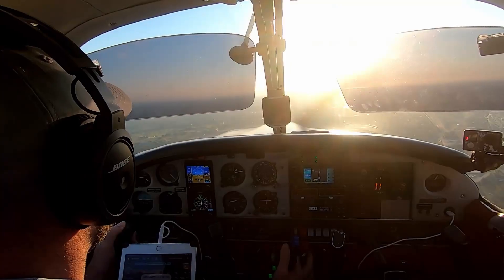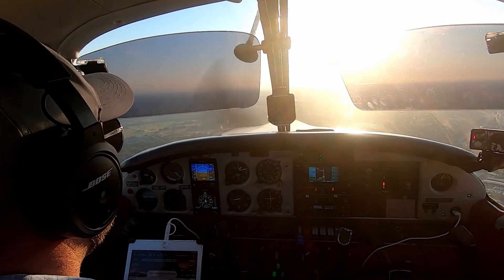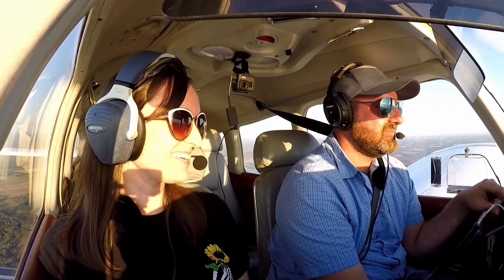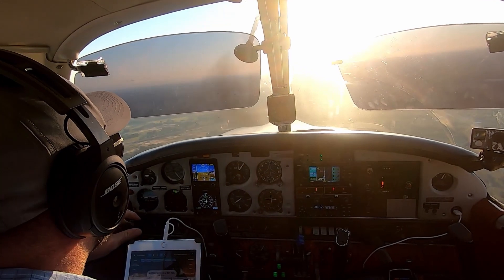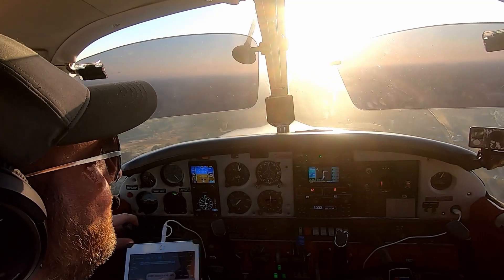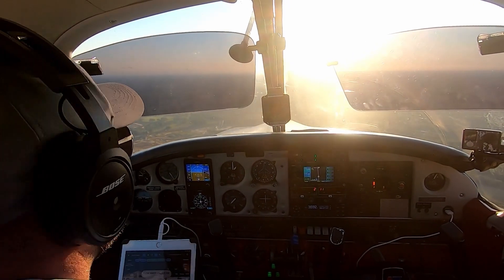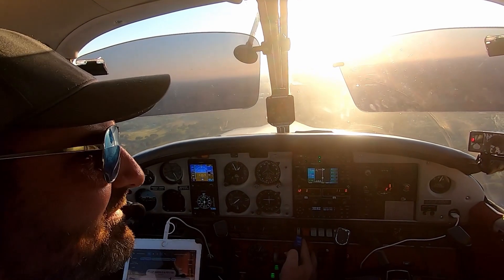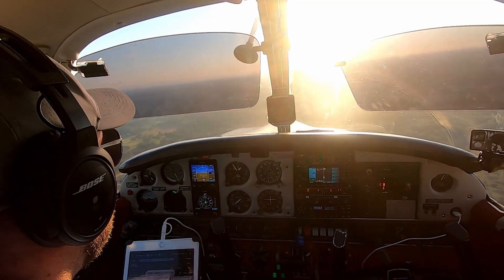Mixture, prop, throttle. Gear is down. Fuel pump's on. Landing light's on. Man, I'm doing so good on this ILS. Holy cow. The plane is doing it — that's what I thought. Tampa exec, November 588 Bravo Romeo is clear of runway. Arrows 3-mile final runway 23, Tampa exec. I believe this is considered cheating — letting the autopilot fly the approach.